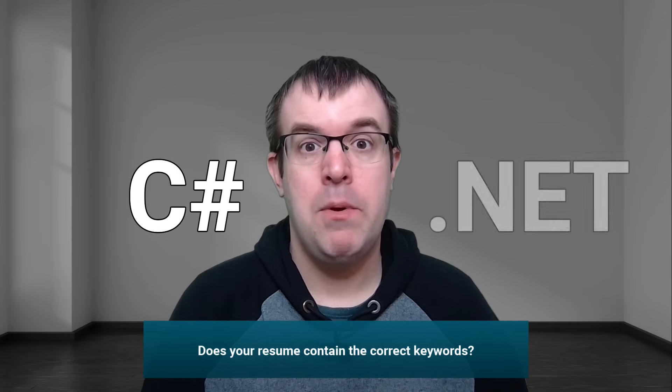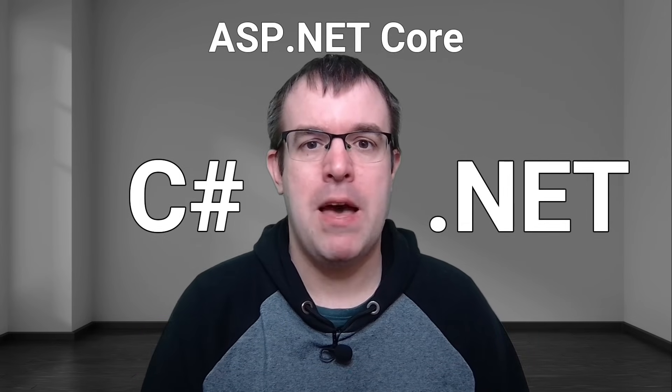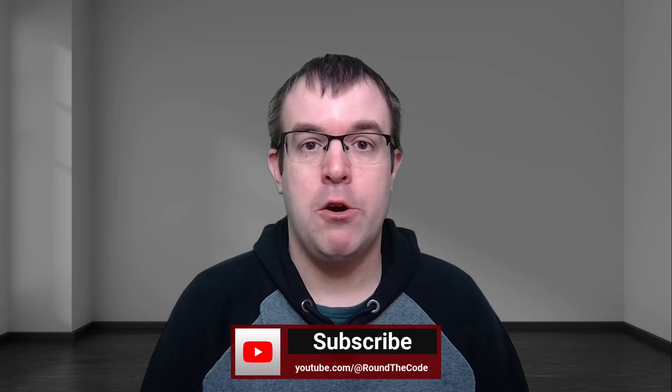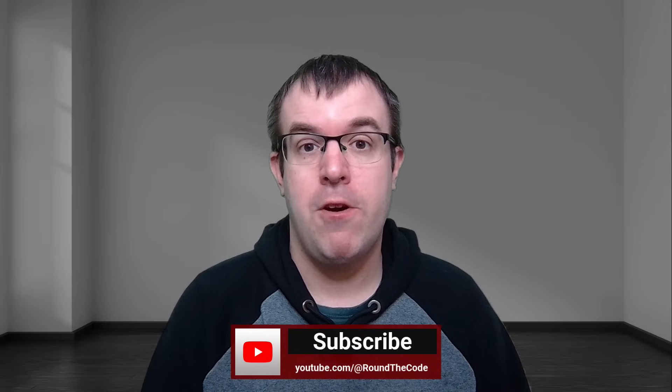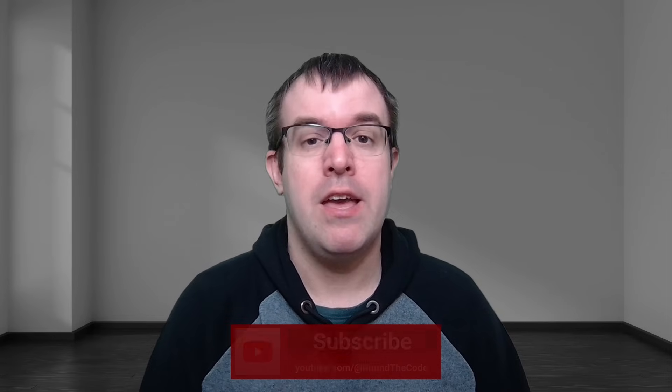Does your resume contain the correct keywords? If your resume doesn't contain the keywords C-sharp, .NET, and ASP.NET Core, the chances are you're not going to hear back from any companies. Companies use automated systems to filter out applicants that are not applicable for the role. If a company is after an ASP.NET Core web developer that has Entity Framework and SQL Server experience, they're going to be looking for those keywords in a resume.